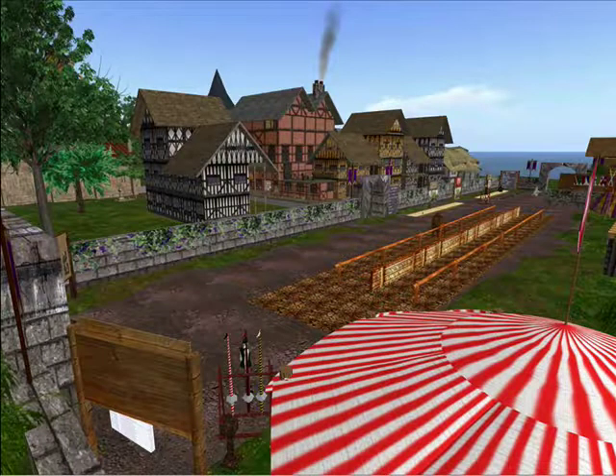Our first stop is Renaissance Island, which provides a complete immersion into the culture and world of Shakespeare. Here you see the jousting arena, where each week live jousts take place, with people getting knocked off their horses and champions being crowned.